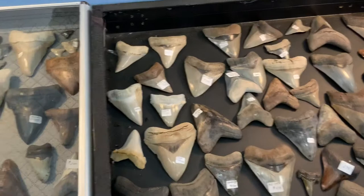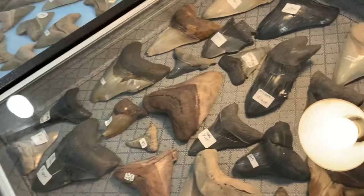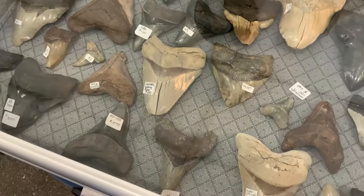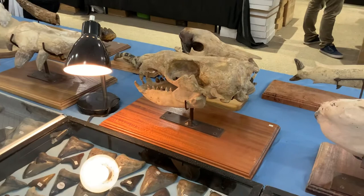Oh my god, look at that one. There we go. And this is something I want to show you that's super exciting. This is an allodesmus, which is a precursor sea lion from Bakersfield that I restored. Wow.